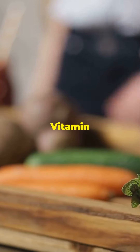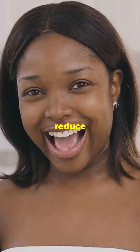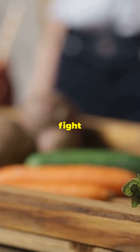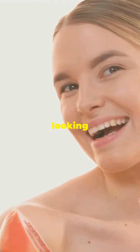First off, it's loaded with vitamin C, which helps to brighten your skin and reduce pigmentation. Beetroot juice also has antioxidants that fight off those nasty free radicals, keeping your skin looking youthful and fresh.